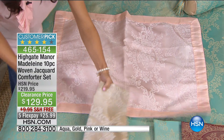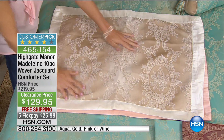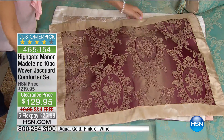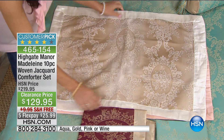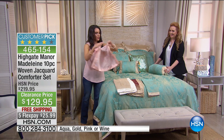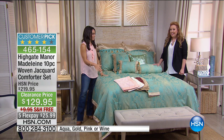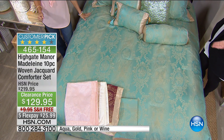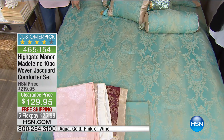Then there's the gold — really very elegant, a great neutral that goes with everything. And then you have aqua and wine. Each color has such a different personality. What's so great about this set is you're getting 10 pieces — absolutely everything you need to totally redo your bedroom. As ornate and decorative as it is, this is machine washable. You're getting an entire new bedroom, from the decorative pillows to the shams — everything's included.